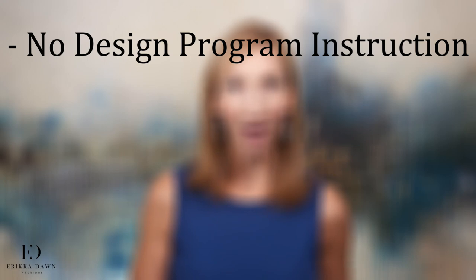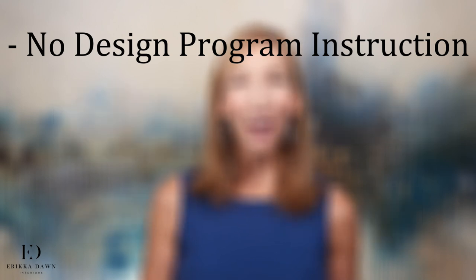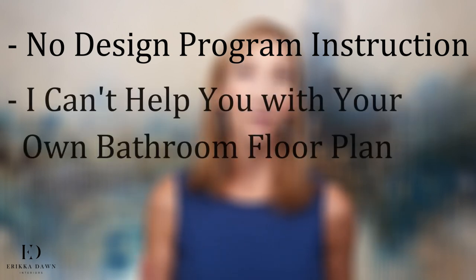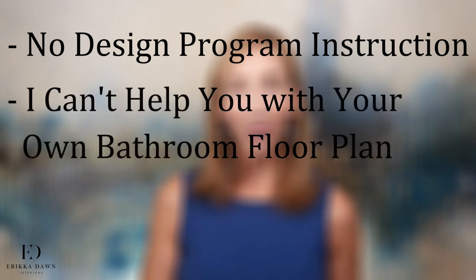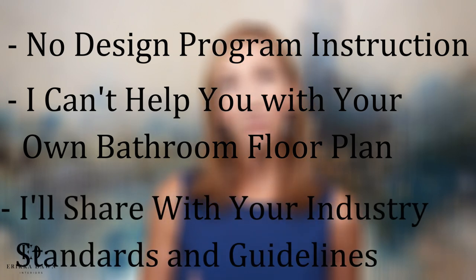As comprehensive as this course is, please be aware that I won't be teaching you to use any specific online bathroom design program. There are plenty of free, easy-to-use design programs that are available to you. Of course, I can't help you with the floor plan of your own bathroom, as every bathroom is unique based on your needs and layout options. Rather, I'll share with you industry standards and guidelines to help you maximize functionality and minimize mistakes.